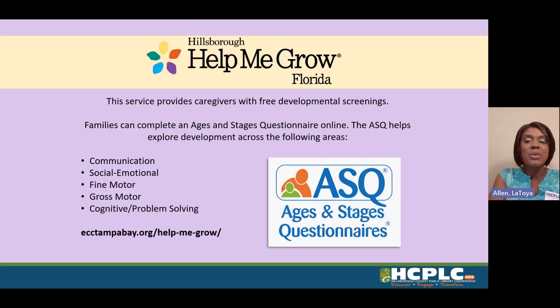Our resource highlight for this week is Hillsborough Help Me Grow Florida. This service provides caregivers with free developmental screenings. Families can complete an Ages and Stages Questionnaire online. The ASQ helps explore development across the following areas: communication, social-emotional, fine motor, gross motor, and cognitive and problem-solving.